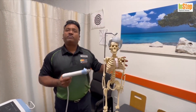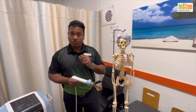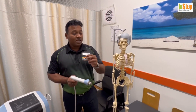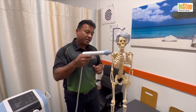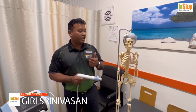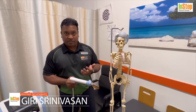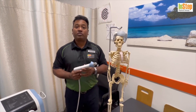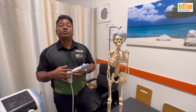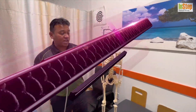Coming to the shoulder, shockwave is very effective at any junction where the tendon joins the bone or ligaments join the bone, and there's a lot of that happening in the shoulder area. Shockwave is very effective for shoulder conditions like any kind of tendon issues, tendonitis, tendinopathy, rotator cuff injuries, adhesive capsulitis, and frozen shoulder — because it's really helpful in breaking adhesions and also improving mobility and blood supply in the shoulder joint.